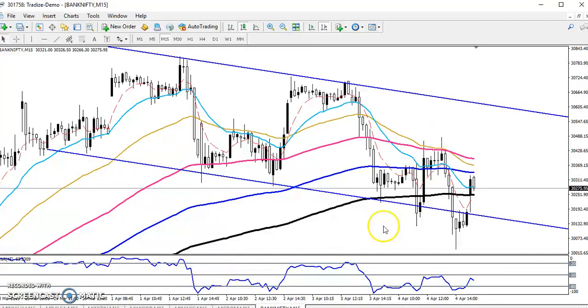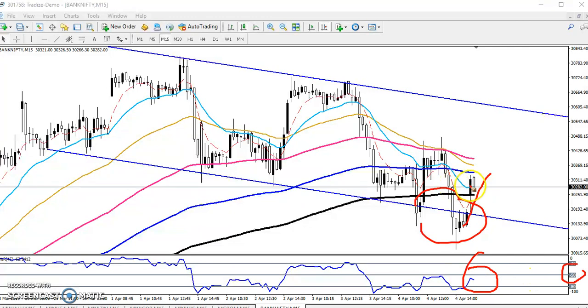Similarly, right now on the 15-minute chart, price has broken the 200 moving average and is pulling to the upside. We are waiting for the percentage R to cross above the minus 50 level, and at that point the 5 moving average must also cross the 20 moving average.